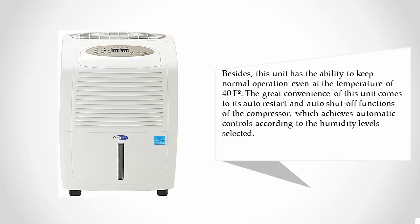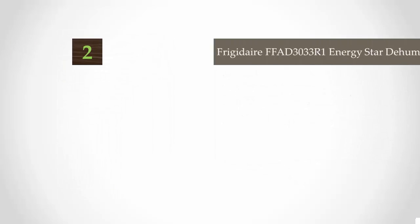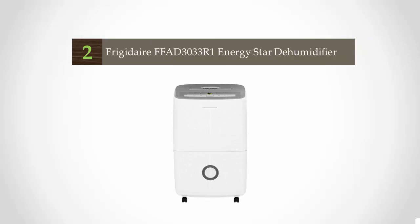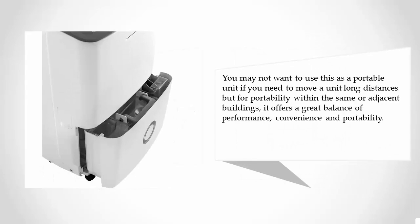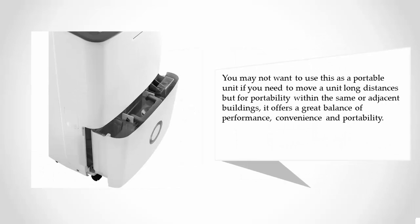At number two, this Frigidaire unit is not as light as some other units on the market, but weight isn't everything when it comes to portability. It comes with high-quality caster wheels straight from the factory, and the slim design with very little wasted space makes it a convenient unit to roll from location to location in a home or office. You may not want to use this as a portable unit if you need to move it long distances, but for portability within the same or adjacent buildings, it offers a great balance of performance, convenience, and portability.